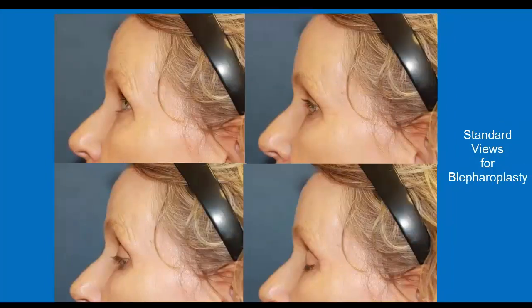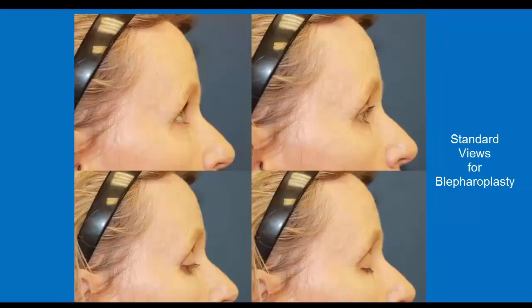These are the left lateral views associated with blepharoplasty. In both the anterior and lateral views, documentation of the patient with the eyes open, closed, looking up, and down can provide vital information regarding the extent of fat pseudoherniation. Here are the right lateral views. The lateral views are also of particular value when evaluating and treating crow's feet with neuromodulators.